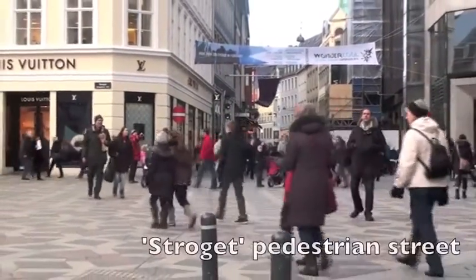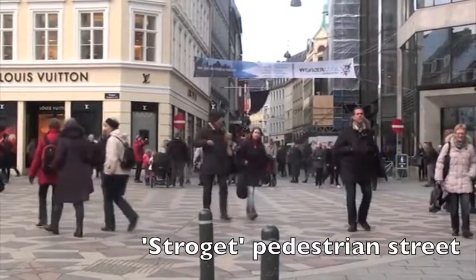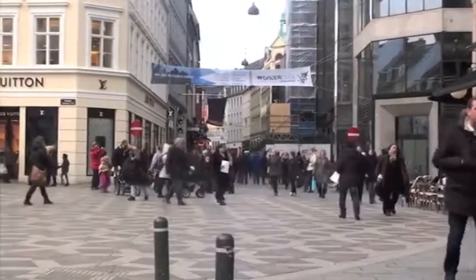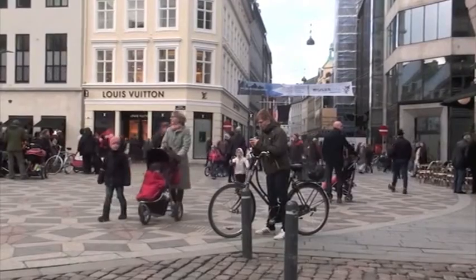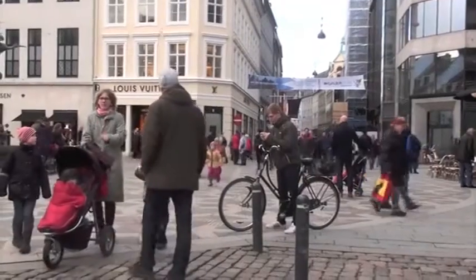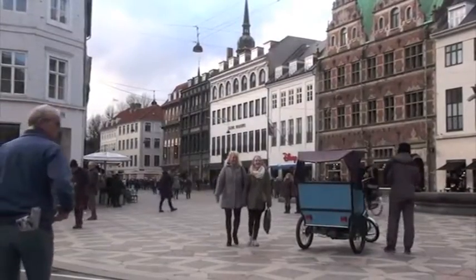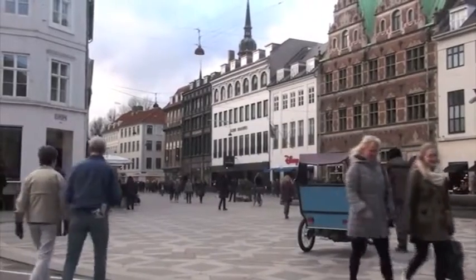Pedestrianisation in the city centre began in the 1960s, when in reaction to growing traffic congestion, the main street was simply closed off to cars. This now forms the core of a huge network of pedestrian streets, which are popular with the public and include the most desirable shopping destinations. The pedestrian areas have demonstrated the possibilities in quality of urban life when cars are deprioritised. So what we'll do is go and have a look at how cycling and public transport have enabled people to leave their cars behind.